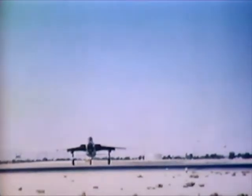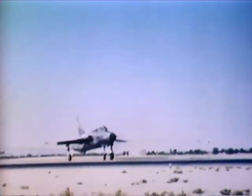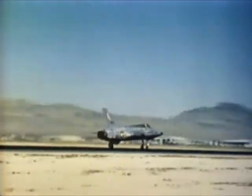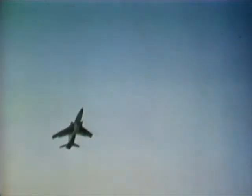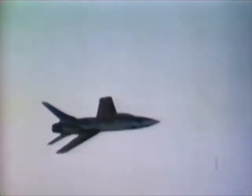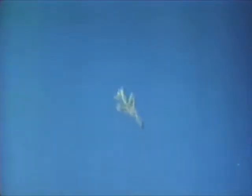The F-105, a one-man airplane capable of Mach 2 speeds, can carry weapons internally and externally. This recently developed delivery technique has resulted in improved accuracy. The delay between drop and detonation provides a safe escape time for the aircraft and pilot. The F-105 also delivers its punch on enemy targets by dive bombing.